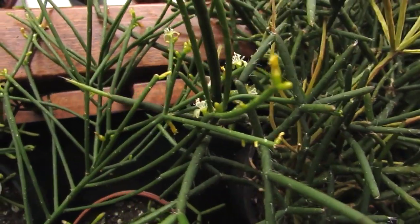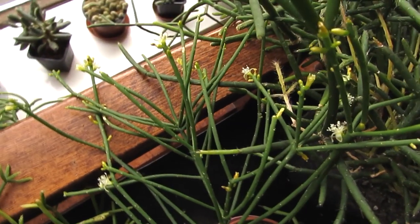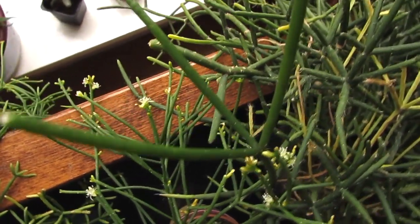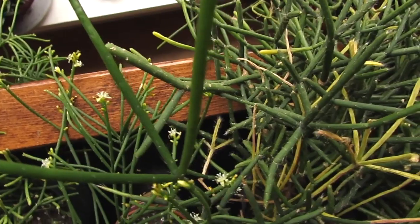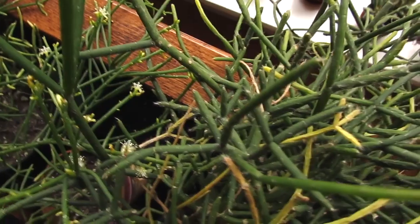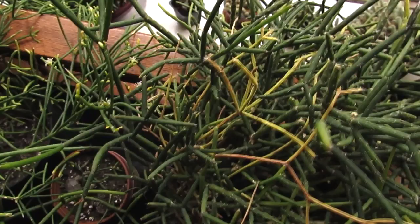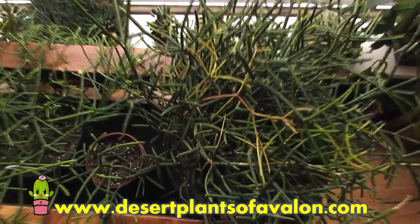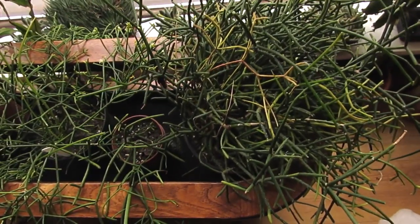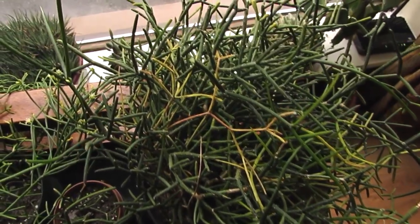They grow lovely alongside orchids as well because they like the same type of humidity. These actually grow naturally in their natural habitat like many of the epiphytic orchids — growing from trees, hanging from trees. Just a beautiful plant altogether, and I just wanted to share it with you because it's in flower. I want to send you loads of love, heaps of happiness, and tons of cactus power as always from Ireland. Until the next video, guys, bye!